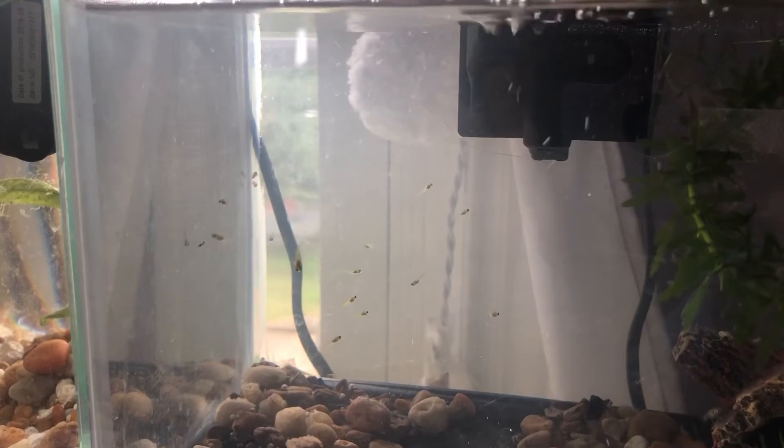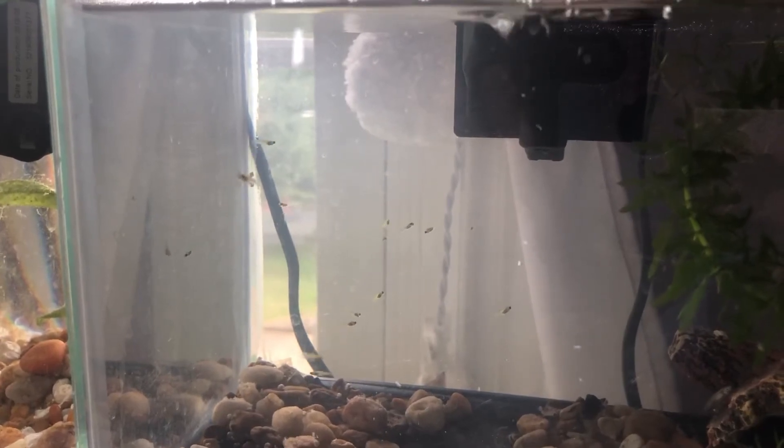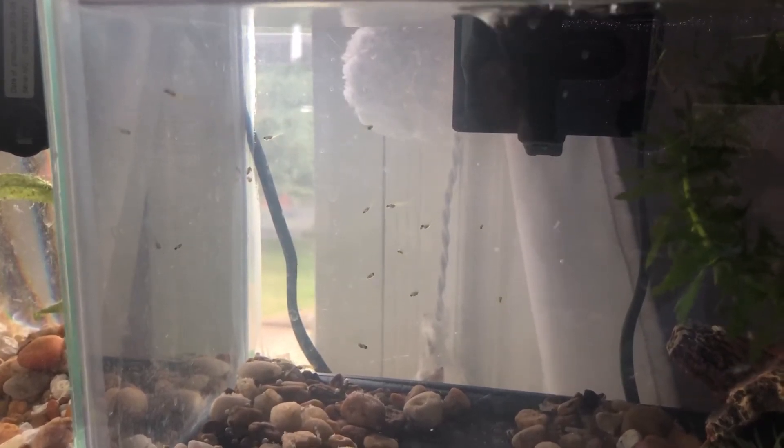I started moving the baby fish into another tank because it was getting a little crowded in the nursery. I ended up with about 30 baby guppies, who lived with the four Dalmatian mollies and a bunch of baby mystery snails.